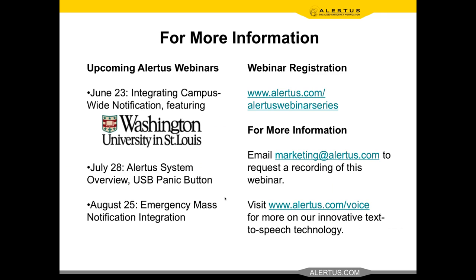We'd like to thank everyone for joining us today. The webinar is being recorded — if you'd like a copy of the video, email us at marketing@alertus.com. Thank you all for joining us, and have a great afternoon.